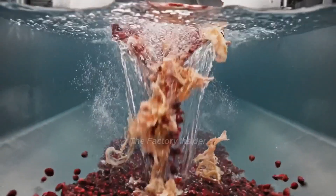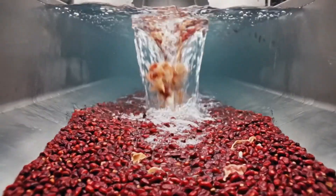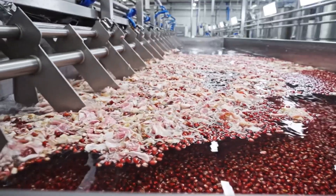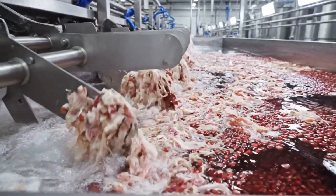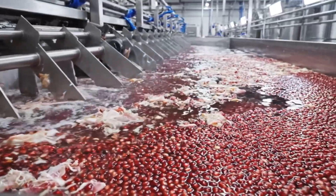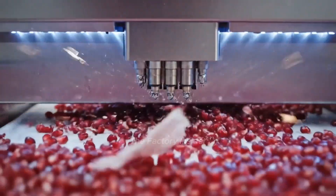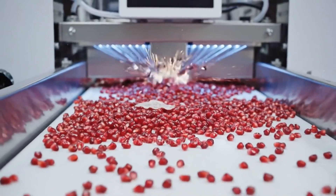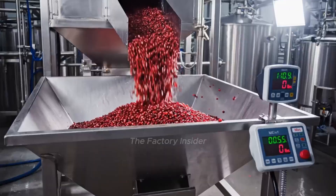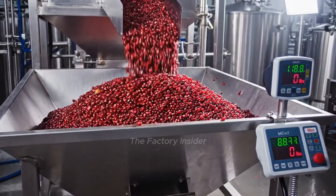Gentle percussion releases arils in a cascade of ruby droplets. Water flotation naturally separates dense arils from lightweight membrane pieces. Skimmers remove floating membrane, leaving only pure arils behind. Optical scanners detect and remove any final membrane traces. Pure pomegranate arils accumulate, ready to become premium juice.